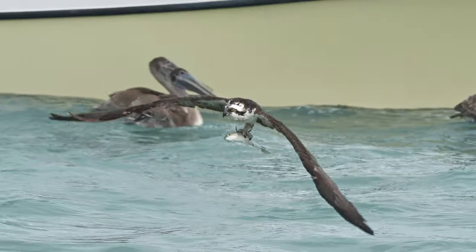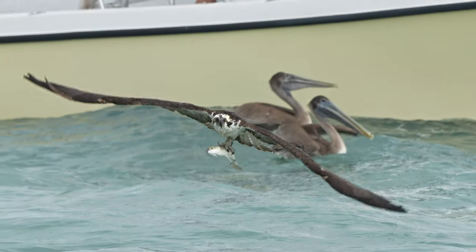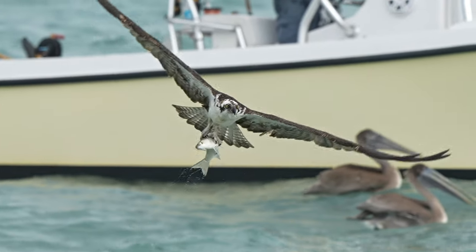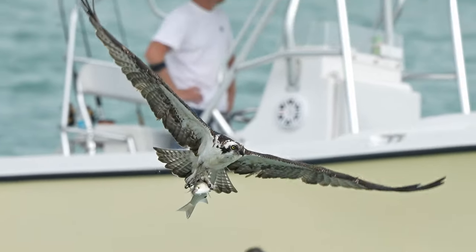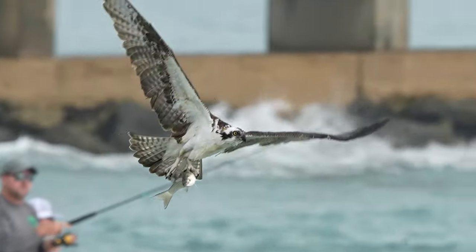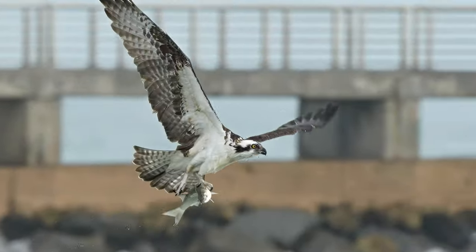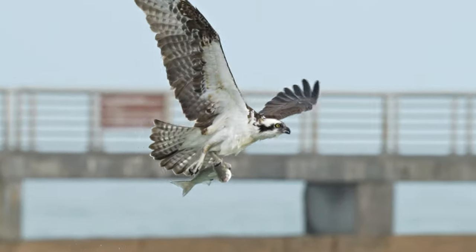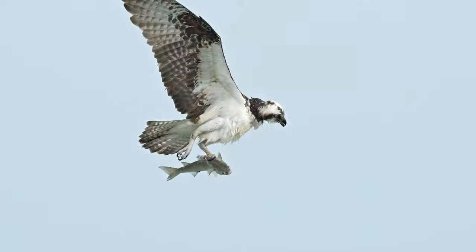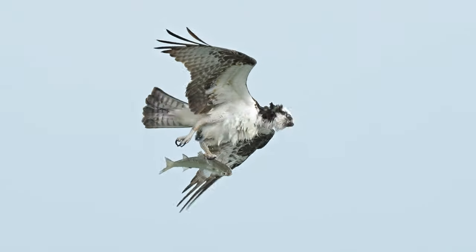As I watched him fly right at me with his catch, I felt really lucky for the opportunity to capture and share these incredible head-on images. Of course, he's soaking wet coming from his dive in the Atlantic and I always loved to see them shake like a dog, starting with his head and ending with his tail.